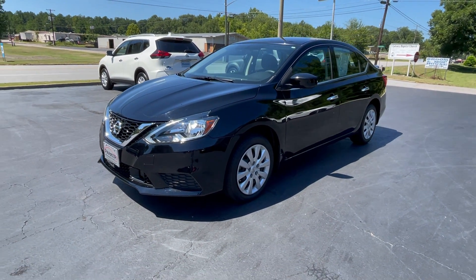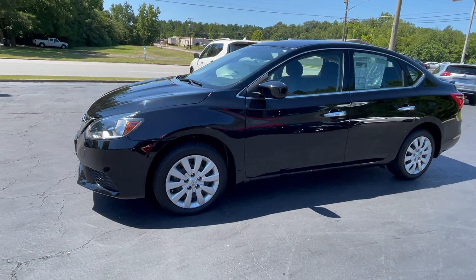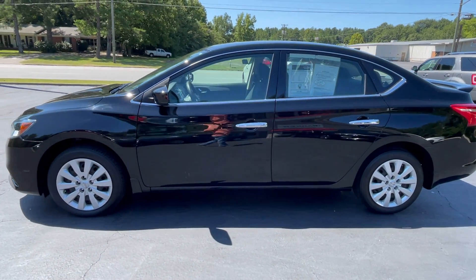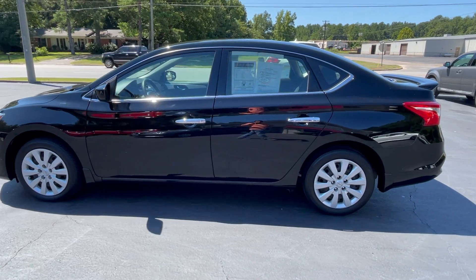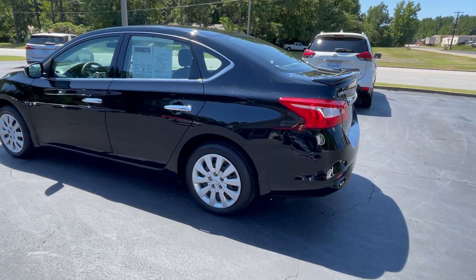This is Jeff with Parker Wholesale Cars in Tallassee. If you're looking for a great buy on a very fuel-efficient four-door sedan, check out this 2019 Nissan Sentra S, rated at an incredible 37 miles to the gallon highway.